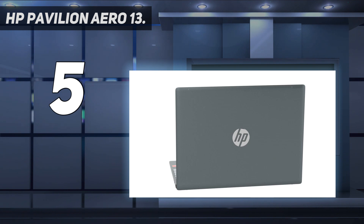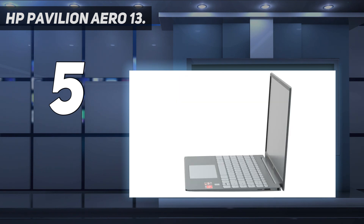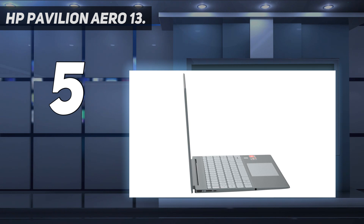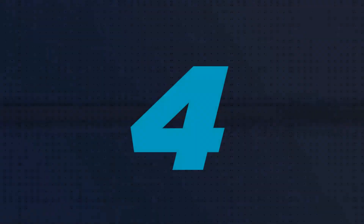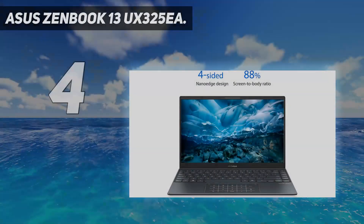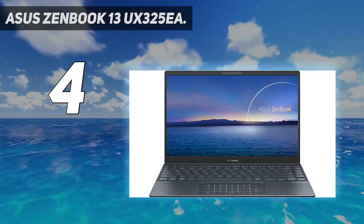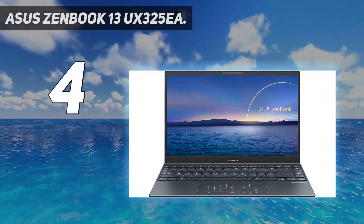Strong battery life and a selection of ports you don't typically see nowadays. There are compromises, as is the case with any mainstream laptop, but they hardly seem worth mentioning given everything the Aero 13 brings at this price. Coming in at number four: the ASUS ZenBook 13 UX325EA.